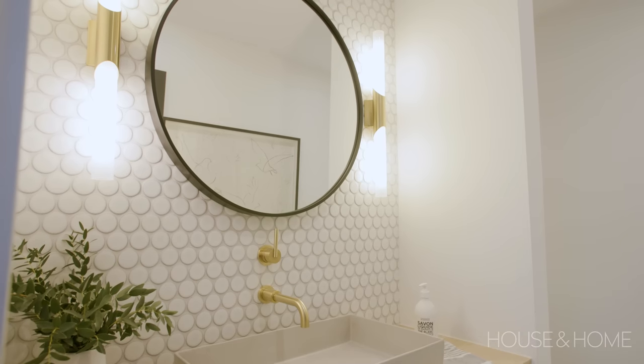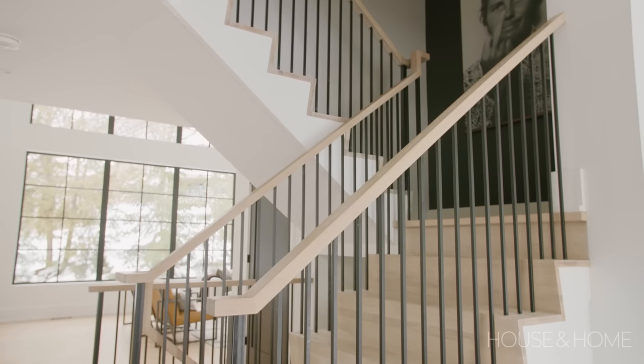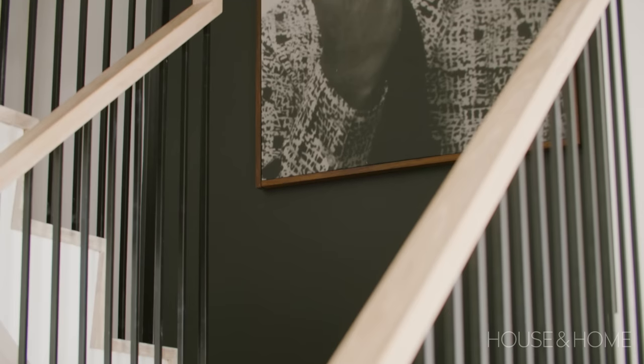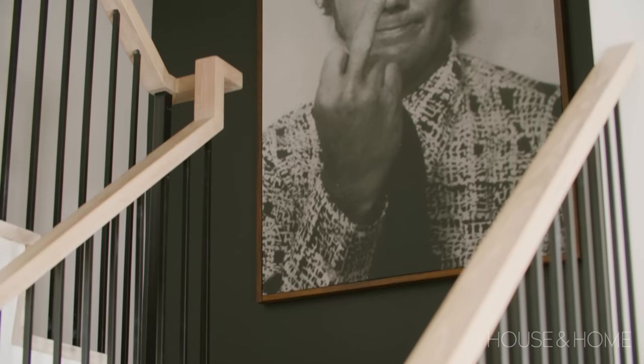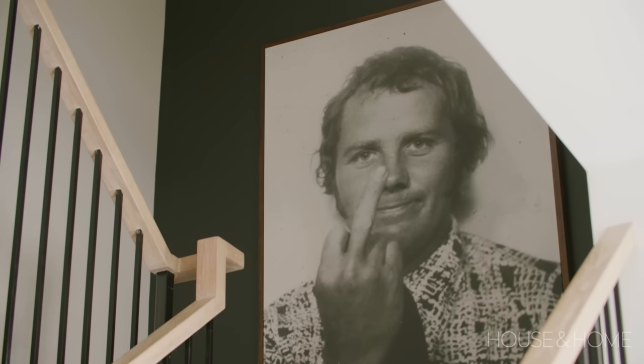When you walk up the stairs we have quite a large piece of art — it's actually a photograph of my dad. It was a photo booth photo, a very small thing I found in my parents' attic years ago. I decided it would be fun to blow it up and frame it, and I just think it's the perfect home for it.